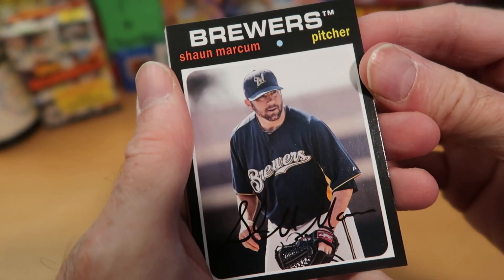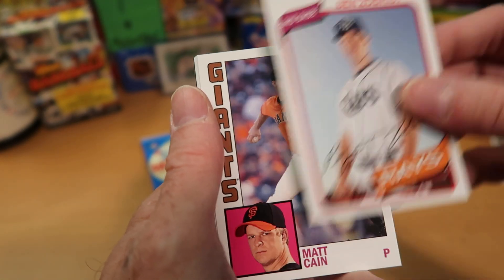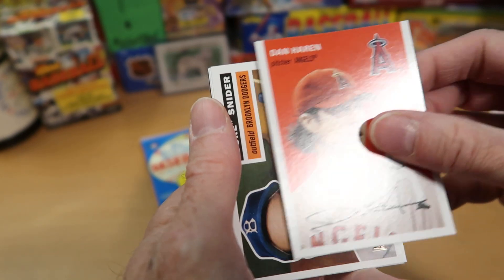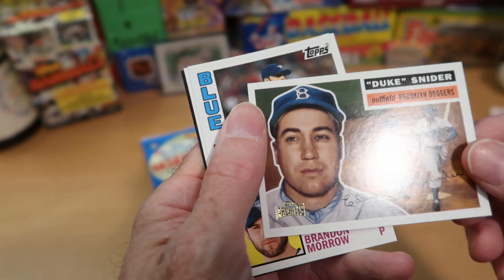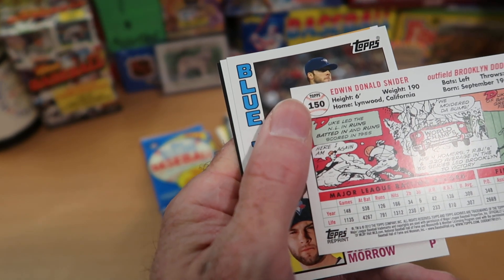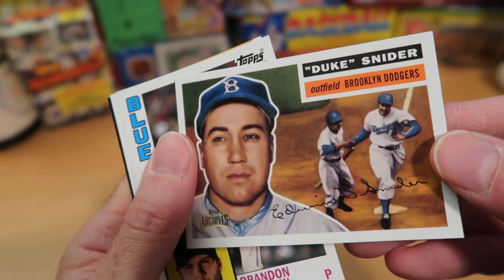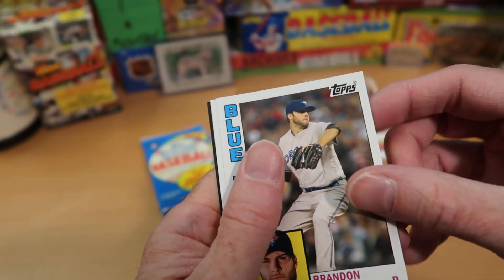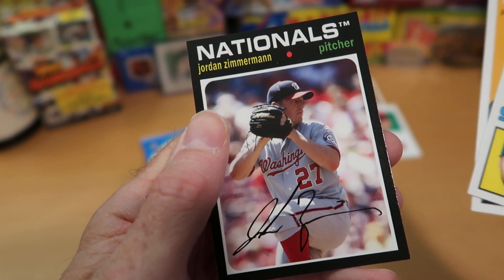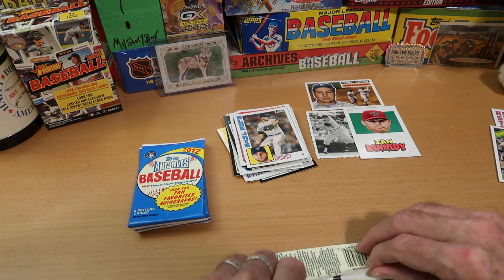Sean Marcum from the Brewers in the 1971 design. Ben Zobrist from the Rays, Matt Cain in the '84 design. Then our insert is a Duke Snider card with the Topps Archives stamp on it — I believe that's the '56 design, you can correct me in the comments if I'm wrong. Brendan Morrow from the Blue Jays in the '84 design, Matt Moore rookie card from the Rays, and Jordan Zimmermann in the '71 design finishes off that pack. I believe we've reached the halfway point of this blaster box.